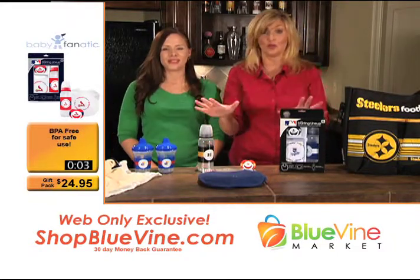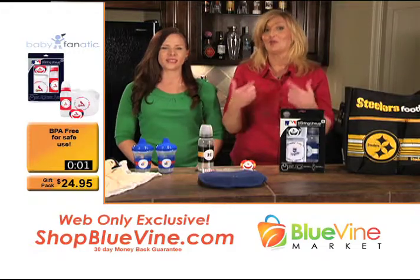Your kids will always be baby fanatics in their sports fanatics gear. These are web-only, so go to shopbluevine.com. We'll be right back with more great stuff.